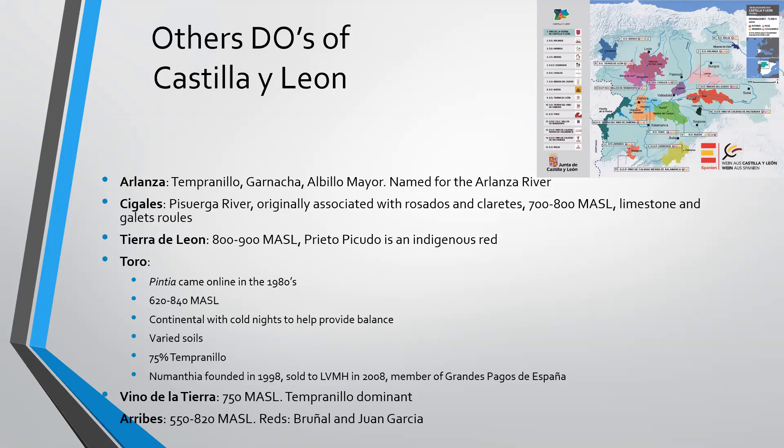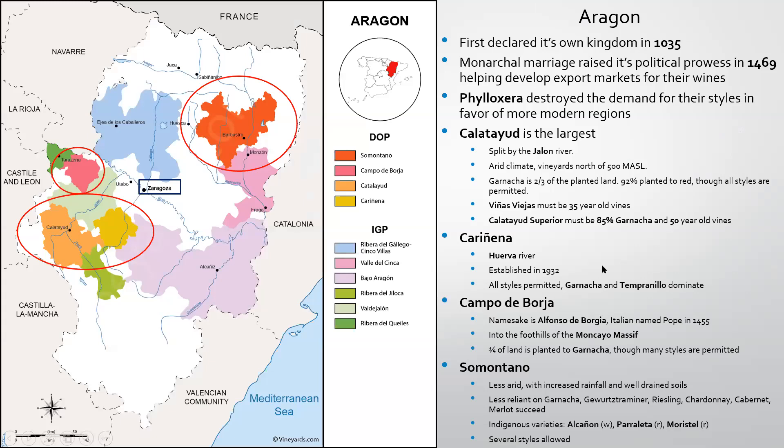Toro, perhaps the most famous, sits just west of Rueda. Vega Sicilia's Pintia came online there in the 1980s — high elevation, continental, cold nights, varied soils, and 75% Tempranillo. The other famous producer is Numanthia, founded in 1998, although sold to LVMH in 2008. This is a member of Grandes Pagos de España, a voluntary association not to be confused with Vino de Pago. Arribes features indigenous reds Bruñal and Juan García, but most of these you don't see outside of Spain other than Toro.